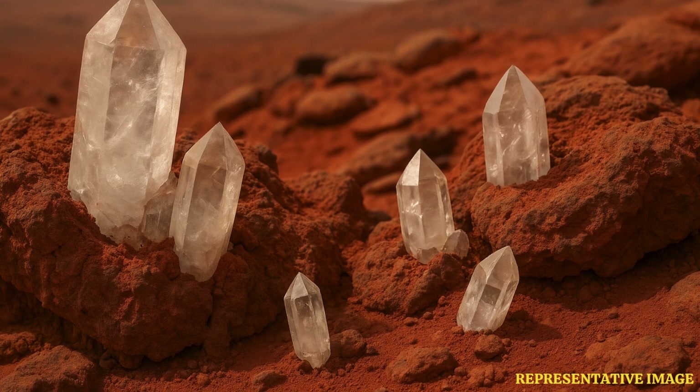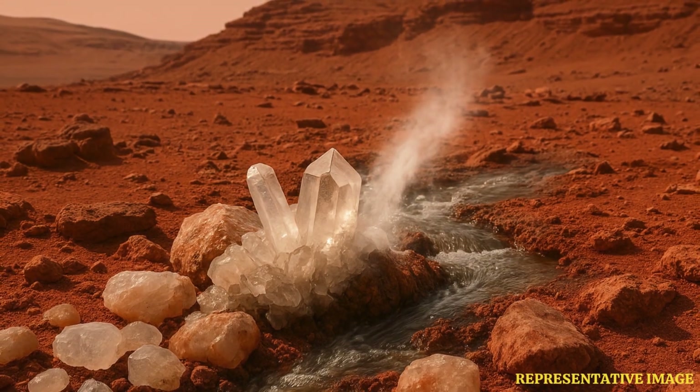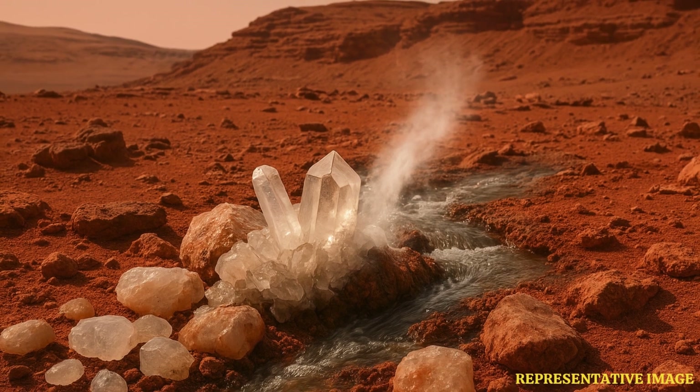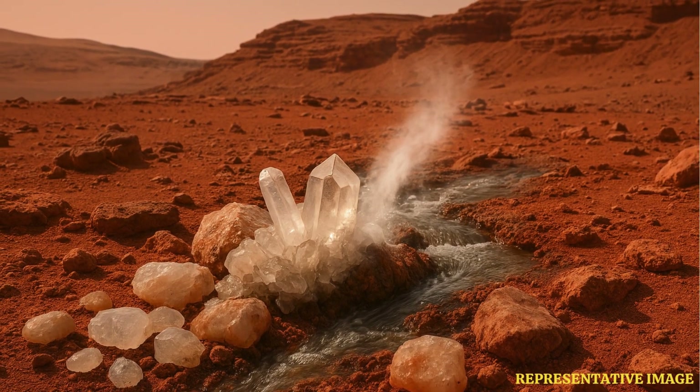Raising hopes that the red planet harbored life at some point, scientists said that these minerals are born because of hydrothermal activity, thus proving that hot water flowed on Mars at some point in time. Quartz-dominated stones are detected unambiguously for the first time on the Martian surface, and based on grain size and crystallinity, are proposed to be of hydrothermal origin, the researchers wrote in the paper.